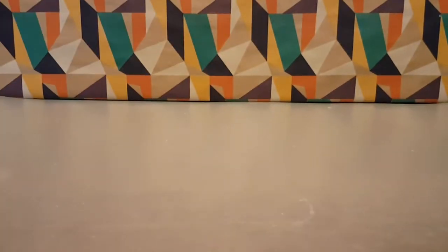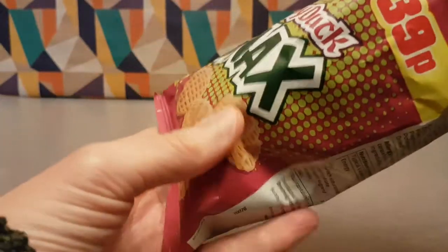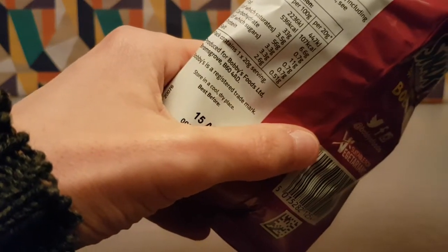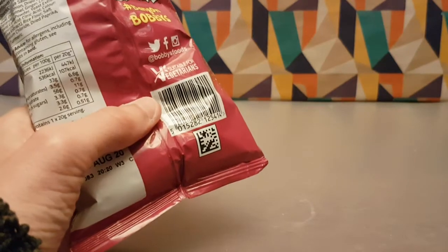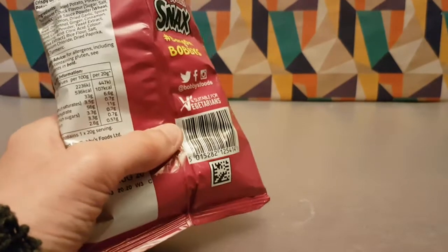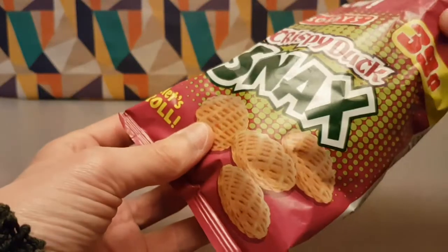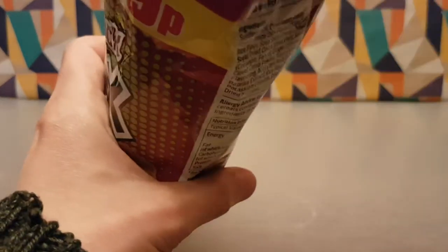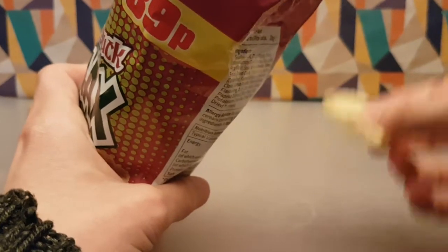That does smell ducky — I could almost imagine a crispy duck roll. Nice crunchy texture, nice subtle flavor — not too strong, and obviously not too weak either.